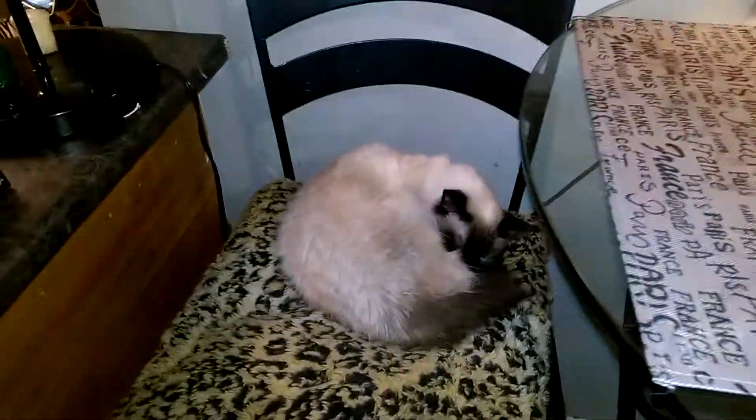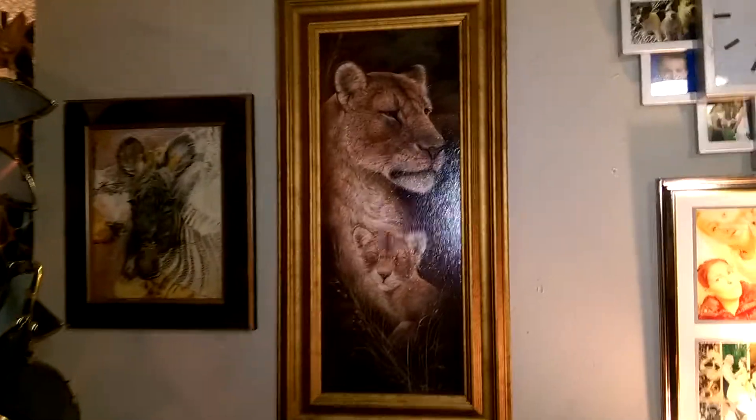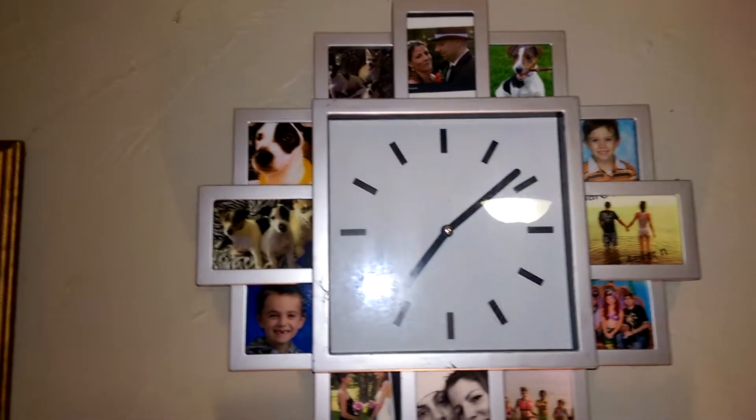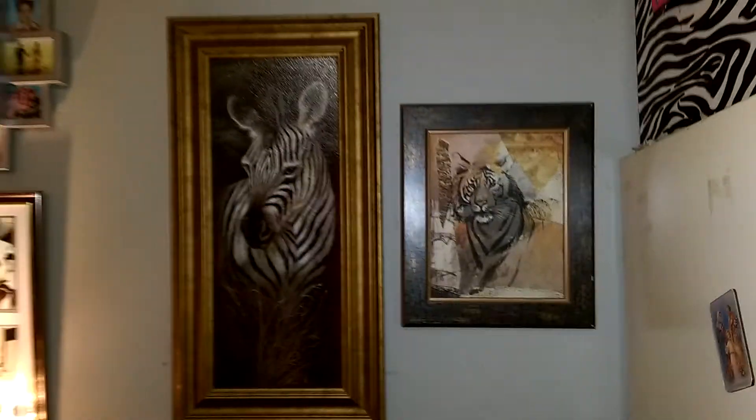We'll just turn on this so you can see better. And then these are my pictures in my kitchen. My clock with a whole bunch of pictures in it at every hour. Cali. More pictures.